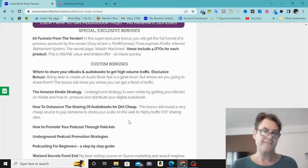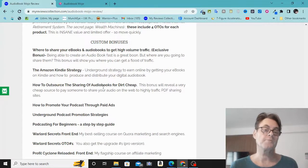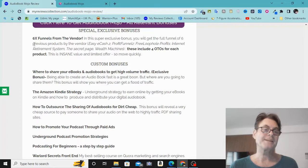It's also a great way to take advantage of affiliate marketing and share content to get high-volume traffic on major platforms. My number one custom bonus is where to share your ebooks and audio books to get high-volume traffic, plus the Amazon Kindle strategy — an underground strategy to earn online by getting your books on Kindle — and how to outsource the sharing of your audio books for dirt cheap. I'm also going to give you 6x funnels from the vendor, including Easy eCash 2, Profit Funnels, Free Loophole Profits, Internet Retirement System, The Secret Page, and Wealth Machines — the front end as well as all of the OTOs for each of these six products.